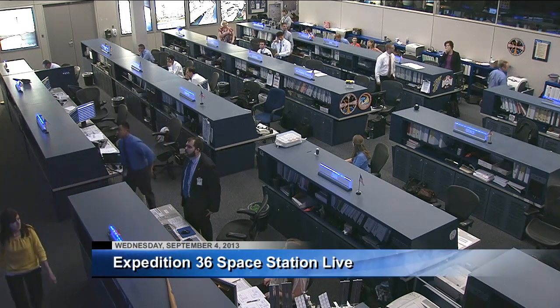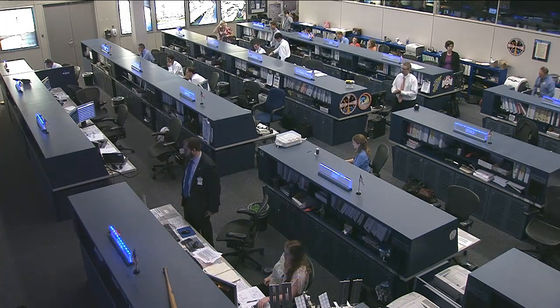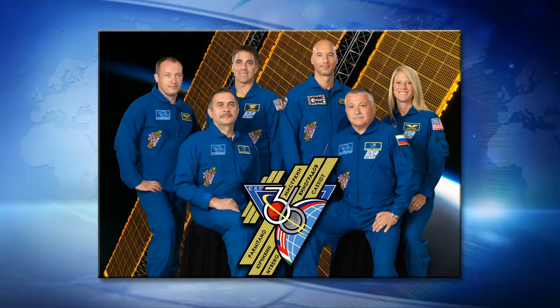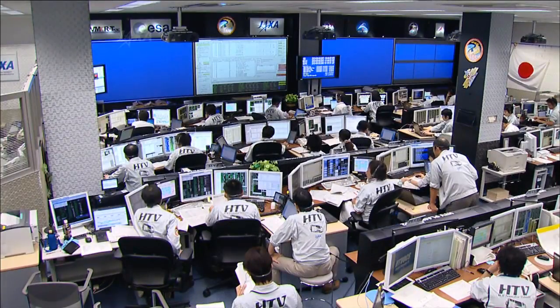This is Mission Control Houston. Wednesday, September 4th, and the International Space Station crews completed the removal of a Japanese cargo ship from the station and sent it on its way to a destructive entry back into Earth's atmosphere. The Japan Aerospace Exploration Agency sent its H2 Transfer Vehicle No. 4 to orbit on August the 3rd.